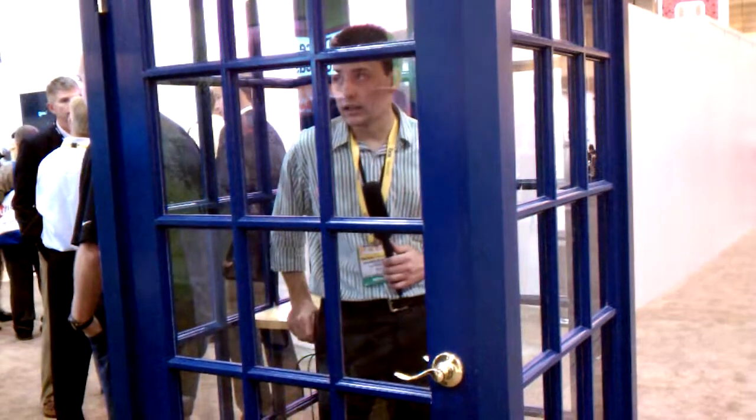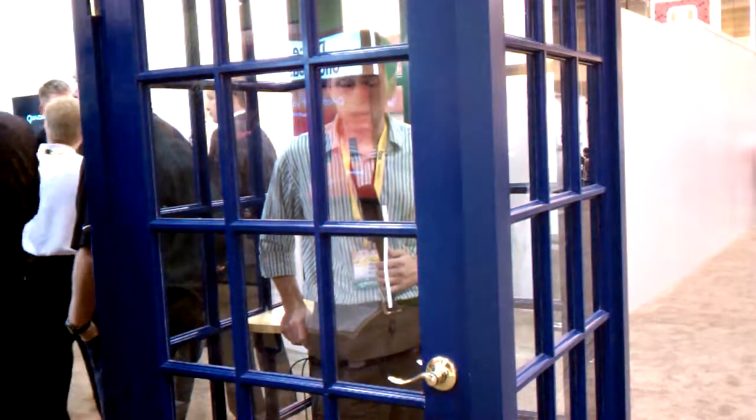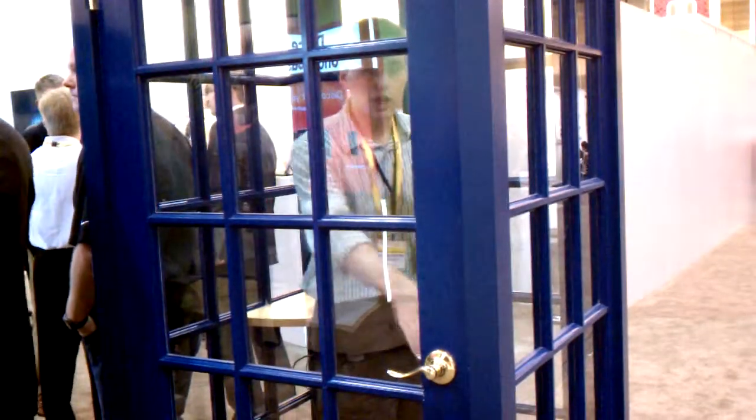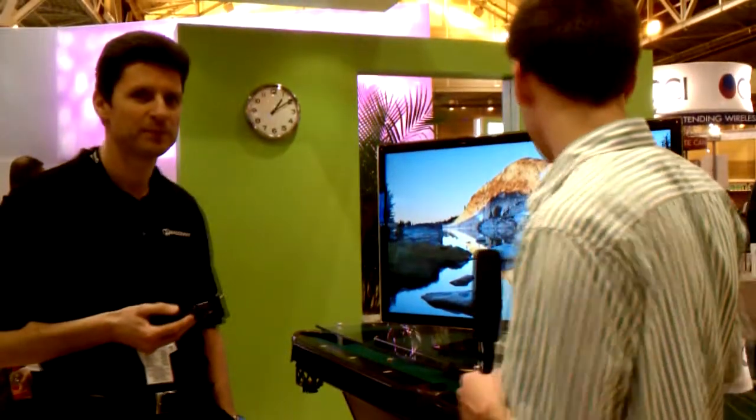Hey everybody, it's Maction. Well, Qualcomm has fooled me again. They bought this nice shiny blue TARDIS, and I thought I was going to go, oh my goodness, look where I've traveled to — through space and time to CTIA Wireless. I wonder what magical devices I have to see today. We're here at the Qualcomm booth, and we've got a wireless display here, and I'll just let Alessandro take us away.